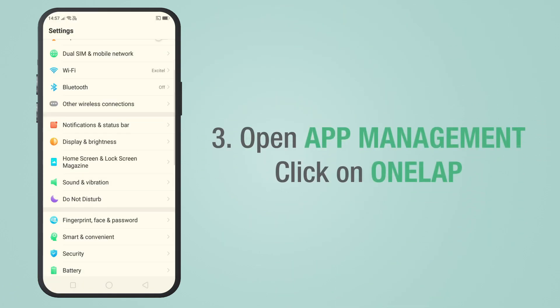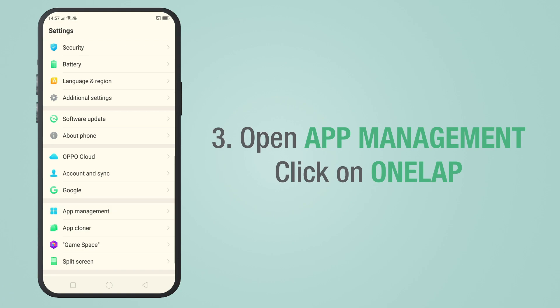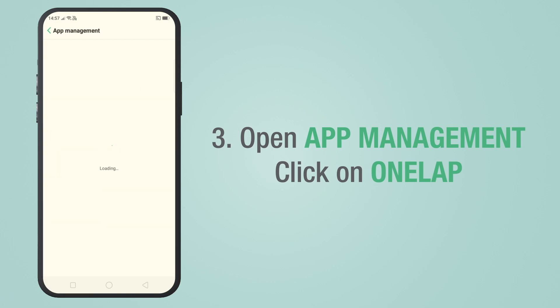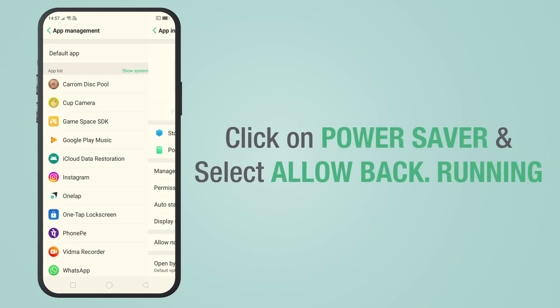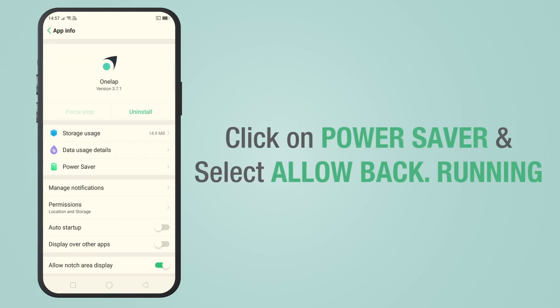Open App Management and click on OneLap. Then click on Power Saver and select 'Allow background running'.